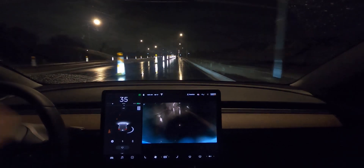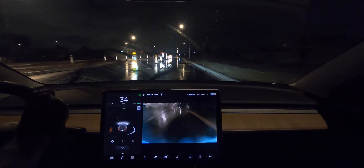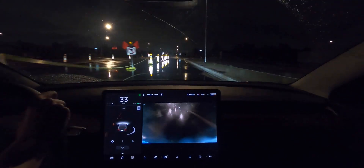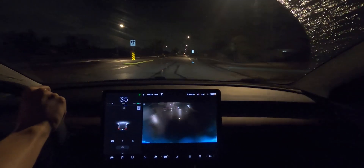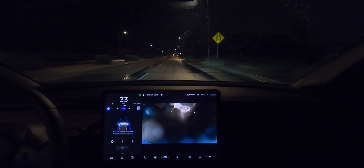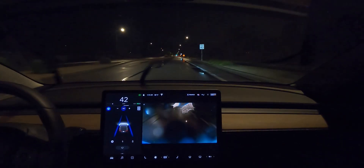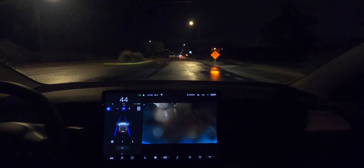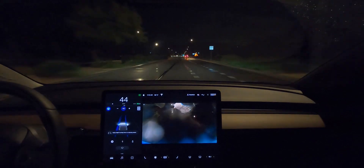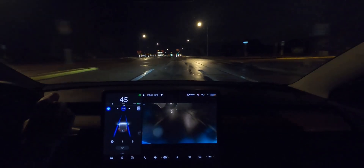I didn't expect it to actually navigate it at night with all that water — very impressed. Now we're going to try the other side again and try not to disengage it. Should I just close my eyes? Probably not — dumb idea. But we're going to try it again. Here we go — this time I'm in the right lane, it's going to merge over hopefully just fine, and then hopefully we can make it into the construction zone without hitting everything. We're merging over, kind of got confused there, and now swerving a bit.